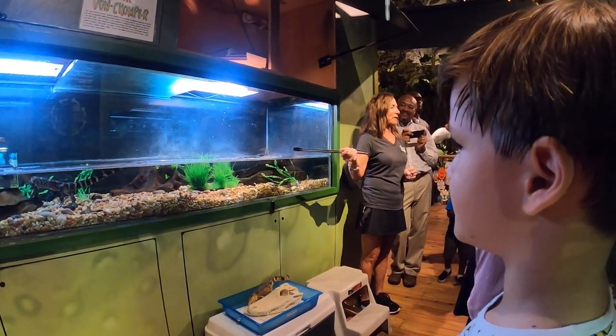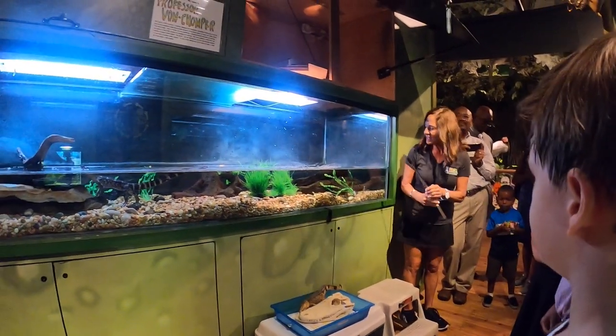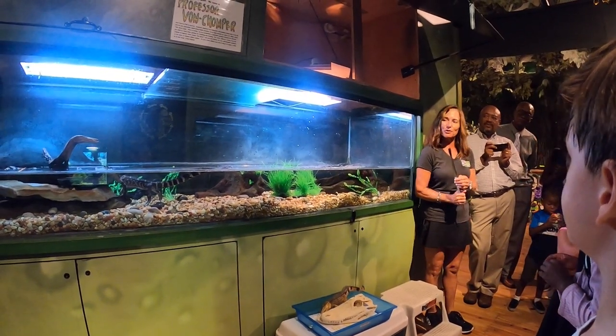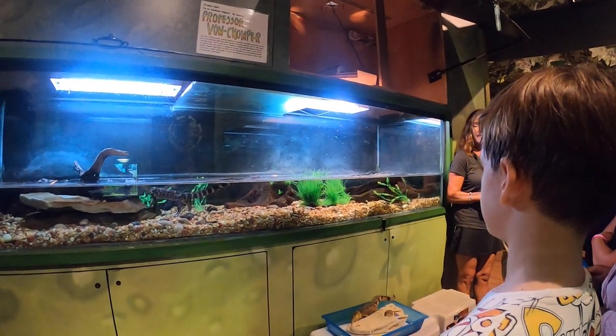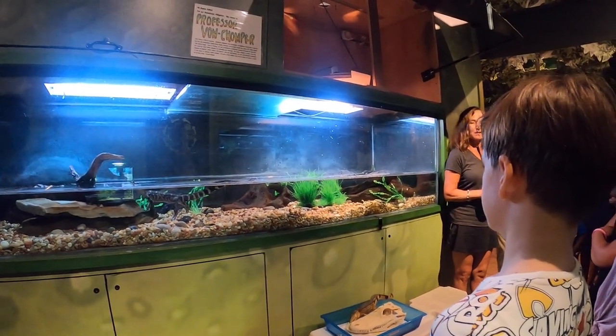Very interesting to see how she stalks them and how she eats them. I will tell you there is another little critter that lives in this enclosure that oftentimes can be very quick and will catch one of those crickets if Professor is not quick enough.